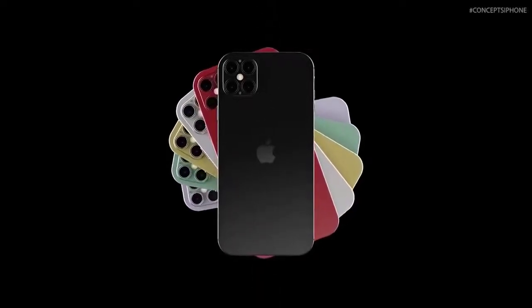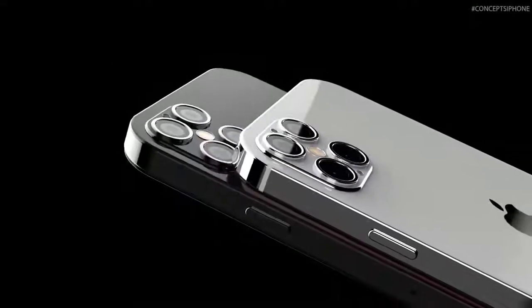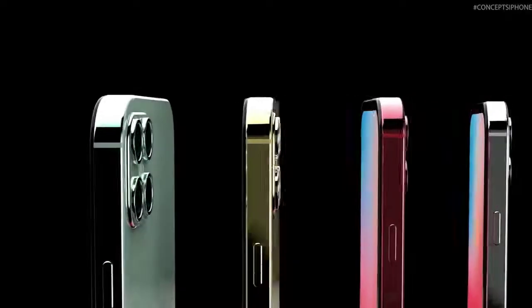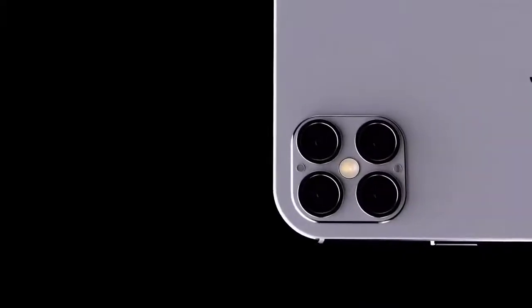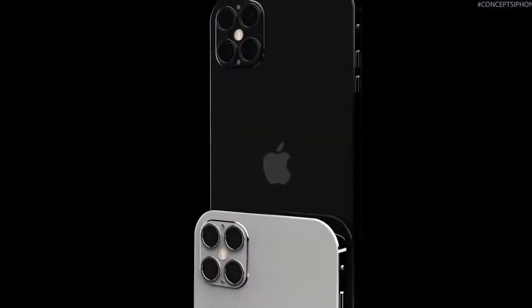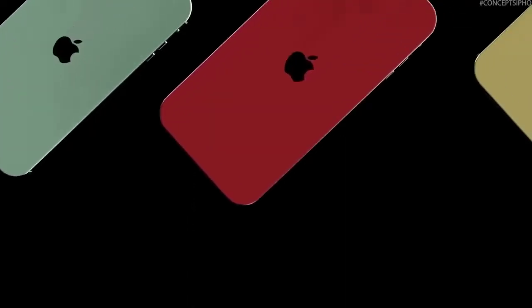The iPhone 12 will be powered by the new A14 Bionic processor, manufactured using 5nm lithography, which will bring significant improvements and may be the first 5nm chipset to hit the market. The iPhone 12 Pro Max is expected to come with 6GB of RAM, while the standard iPhone 12 will have 4GB. Apple has done well prioritizing battery life on its predecessors, and hopefully that continues with the iPhone 12.